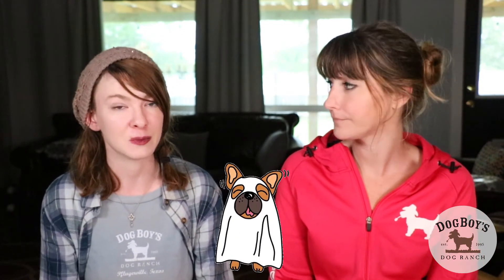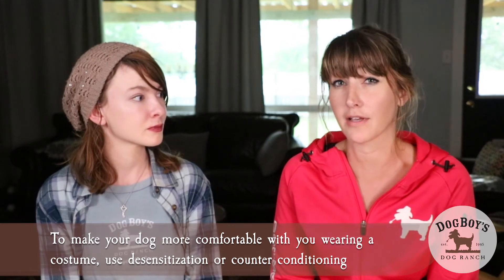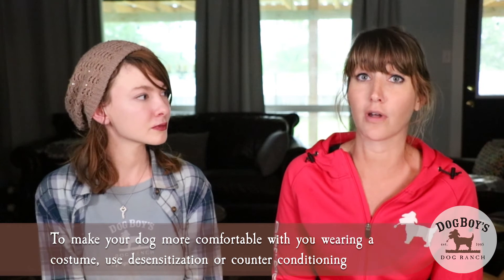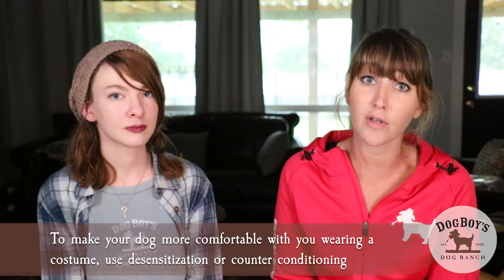Another thing that could be stressful for your dog are costumes — you wearing a costume and then your dog wearing a costume. To start, for the person wearing the costume that might be scaring the dog, you can use a little bit of desensitization and counter-conditioning when putting on the costume initially. Show the dog that it's you wearing the costume, and pair putting it on with some treats or something good so the dog forms a positive emotional association with seeing you in the costume.